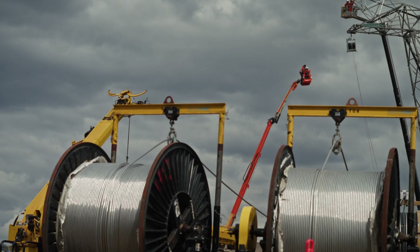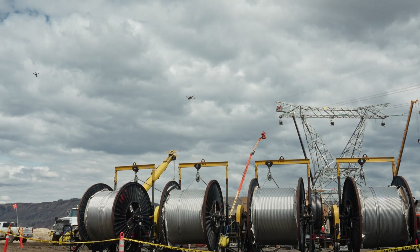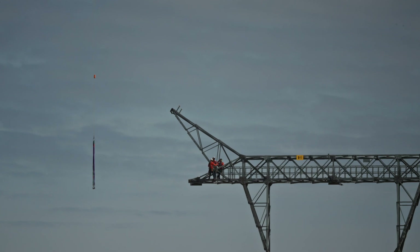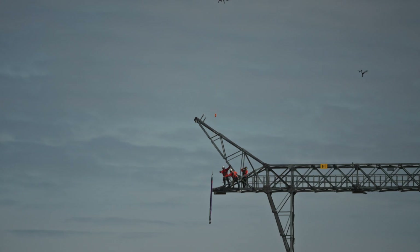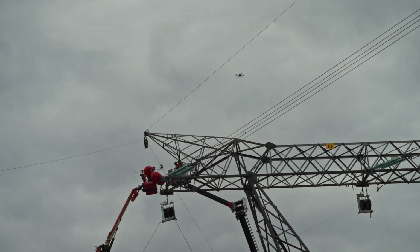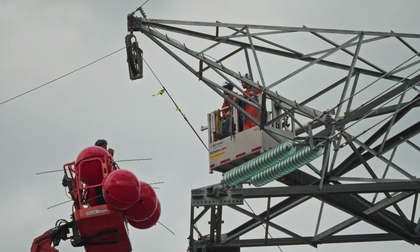We knew we could do upwards of five flights a day. Over 8,000 metres of line run out, including tools and equipment, all done within three days. Everybody was pretty excited to see the drone in action and see that first line in the air with the marker balls on it.